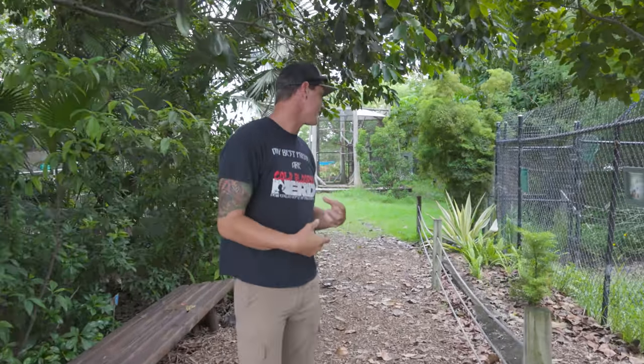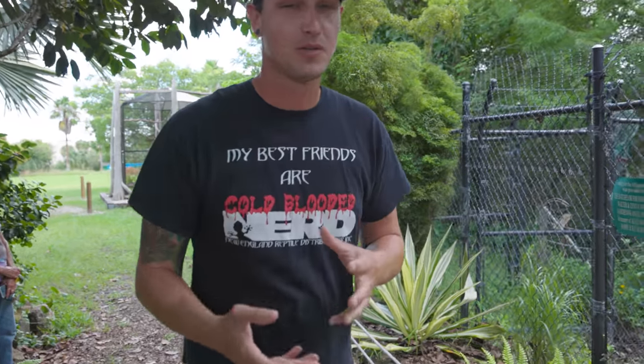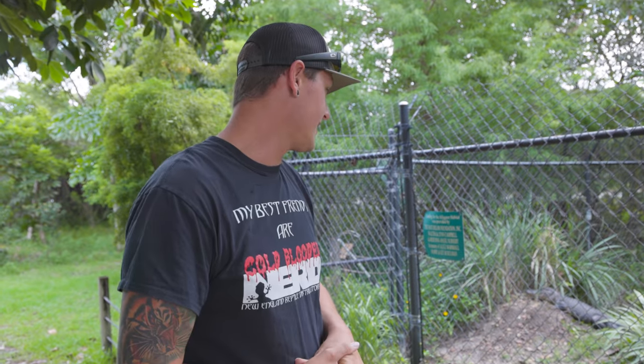Hey guys, what's going on? We are at Sawgrass Nature Center. Today is going to be a very interesting day. We have to pull eggs out of an alligator's nest, which sounds very, very weird. I know you guys don't really see that on my channel, but if you remember, I haven't filmed with her in quite some time. Wally, the amazing little female alligator — she's got eggs in that little mound of dirt.